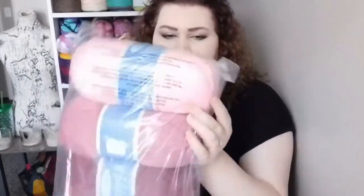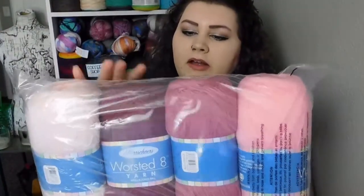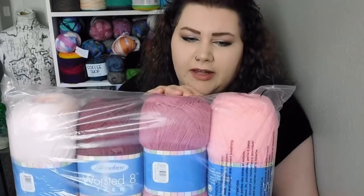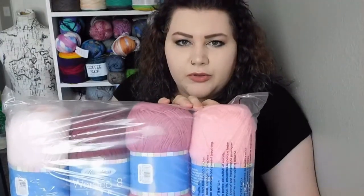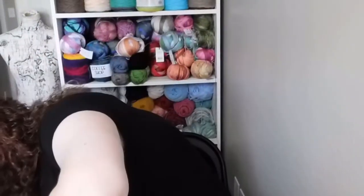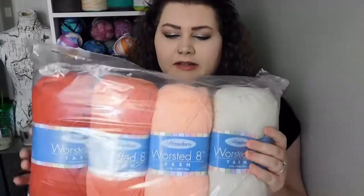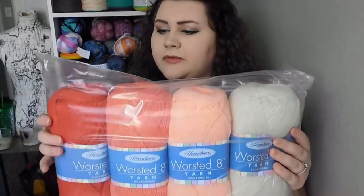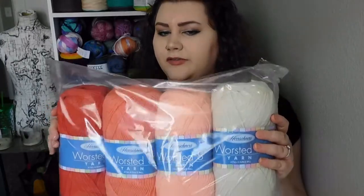The next one is called the Rose pack — it's got a lot of pinks. We've got a really pale baby pink, kind of a mulberry, a darker hot pink or what I'd call a rose pink, and then a neutral regular pink. Those will be really pretty for maybe a baby blanket or some type of baby set. Then there's the Coral pack — we've got an off-white, a peach, a melon, and a fiery burnt orange. That'll be a really pretty blend together for a blanket for sure.